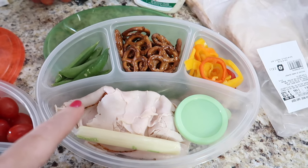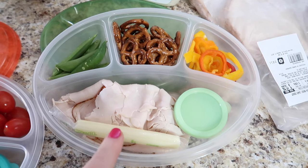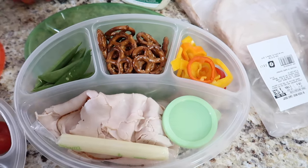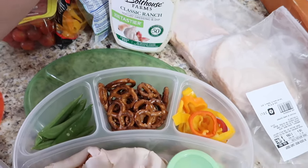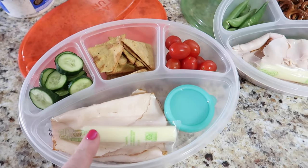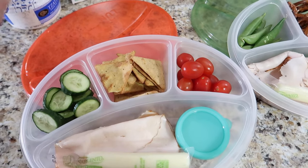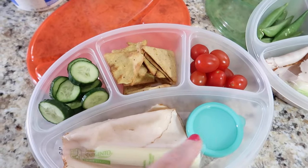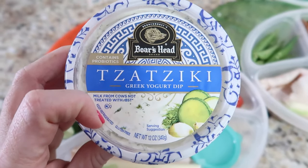I'm going with a snacky lunch this week. My first option has Boar's Head turkey, light mozzarella string cheese, sugar snap peas, pretzels, and sweet peppers, with Bolthouse Farms classic ranch yogurt dressing for dipping. My second option is Boar's Head chicken, low-fat string cheese, cucumbers, tomatoes, Simple Mills Mediterranean herb crackers, and Boar's Head tzatziki for dipping — my favorite.